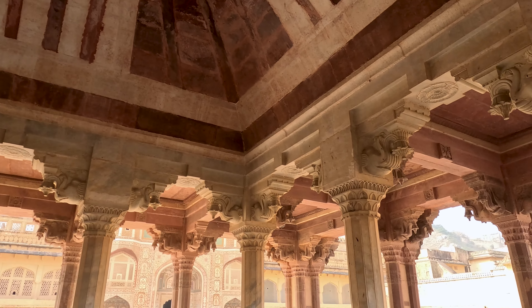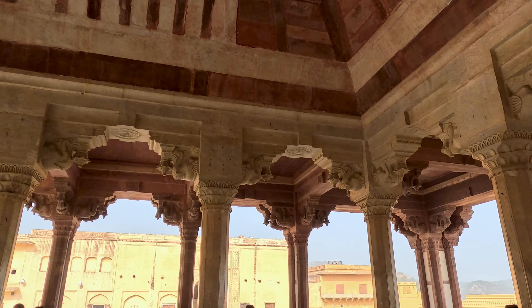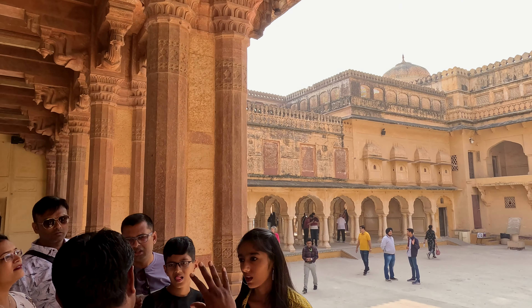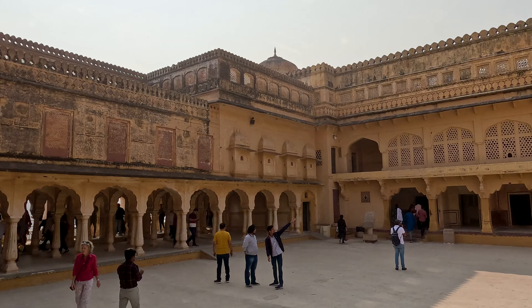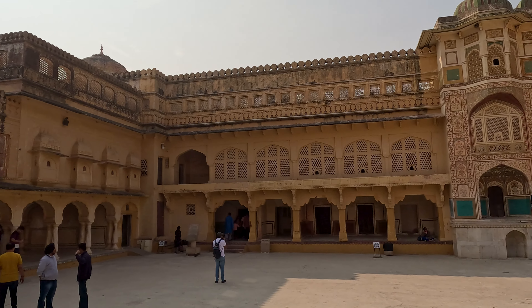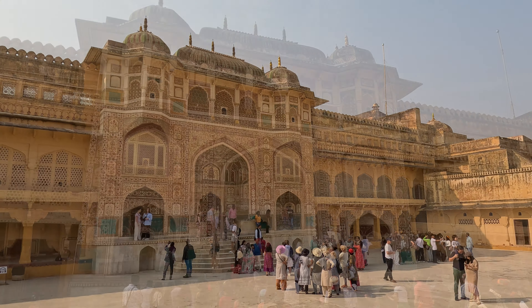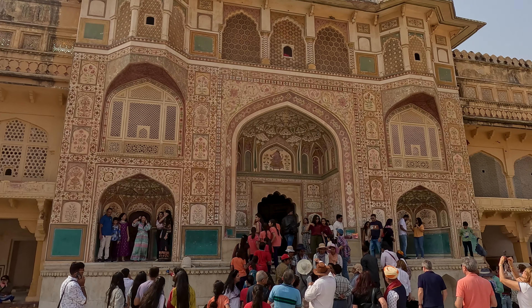The palace was the residence of Rajput Maharajas and their families. It is among the most popular tourist attractions in India and has been designated as a UNESCO World Heritage Site. You might see groups of students visiting from school to learn about the history of these forts and the history of India.